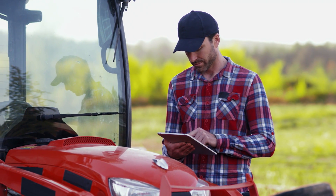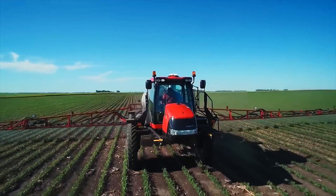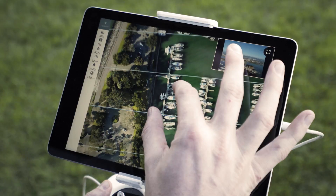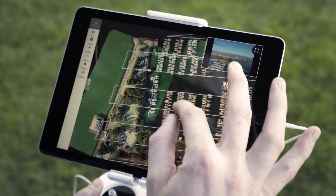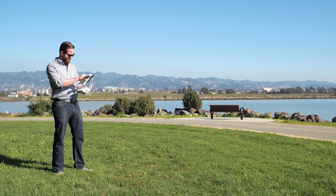So you can spot variability, ground truth, and take immediate action. LiveMap is seeing the big picture instantly, with your entire workflow on your mobile device.